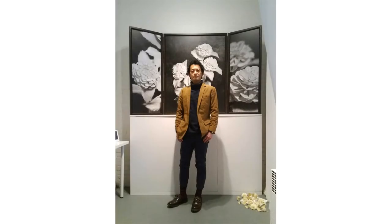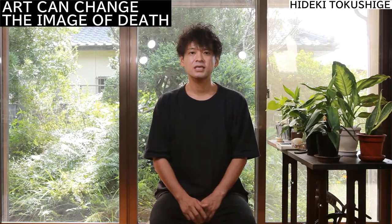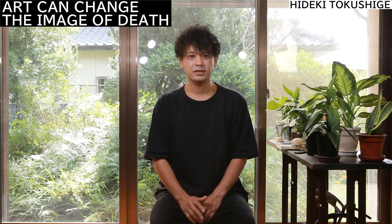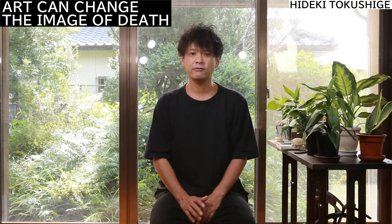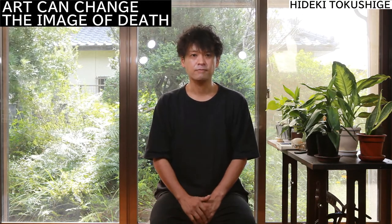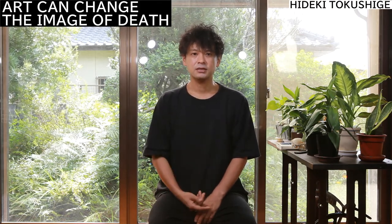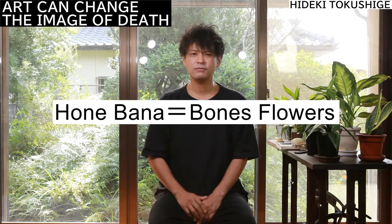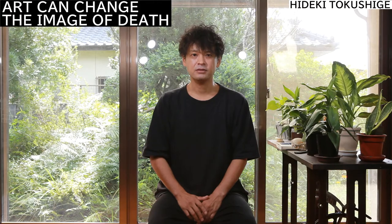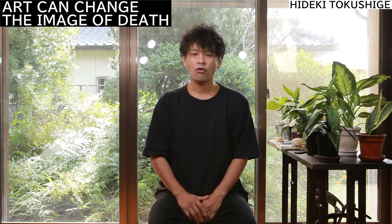That means I keep memories only. My art values process more than the object. I think this sense is also influenced by the culture of Japan, where I was born and raised. We prefer transience and imperfection more than perfection. I name the whole process Hone-bana. Hone means bones. Bana means flowers. So far, I've already made 17 kinds of flowers.